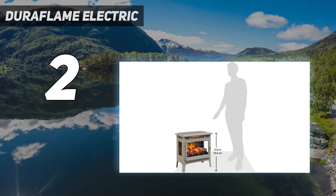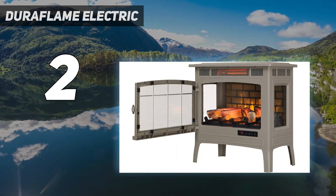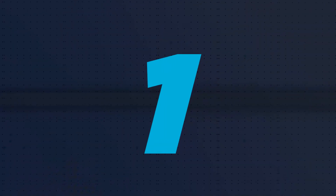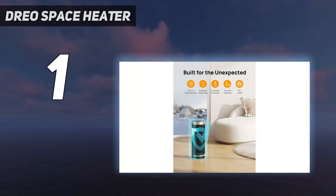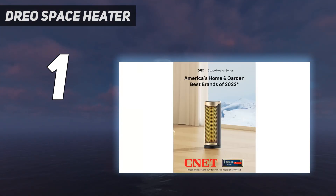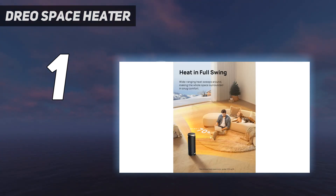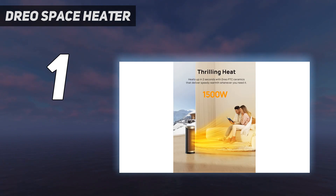We also loved the Duraflame's quiet operation, measuring just 56 decibels — quieter than a normal conversation. Based on our latest round of testing, our number 1 favorite space heater is the Drio Solaris Slim H3 Space Heater. We think it has many useful features at a reasonable price, including a programmable thermostat so you can choose the exact temperature you want. We loved the easy-to-use digital display, remote control, 70-degree oscillation, stylish look, and powerful heating.